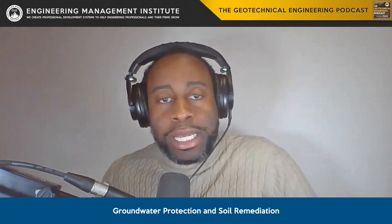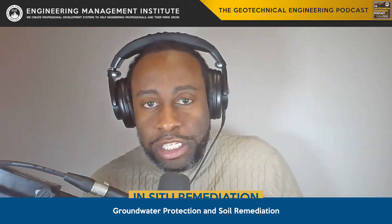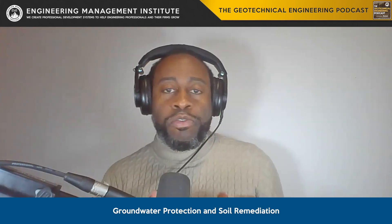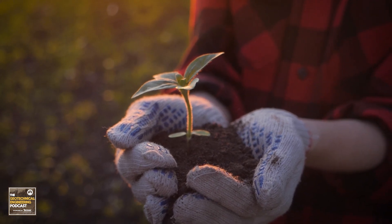Number two: groundwater protection and soil remediation. Our work directly impacts groundwater control and soil health. There are several techniques that could be used, such as soil stabilization, in-situ remediation, and barrier systems. These will prevent contaminants from spreading and restore ecological balance to affected sites.